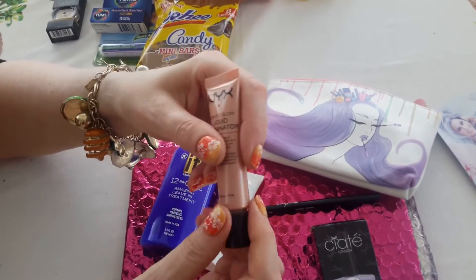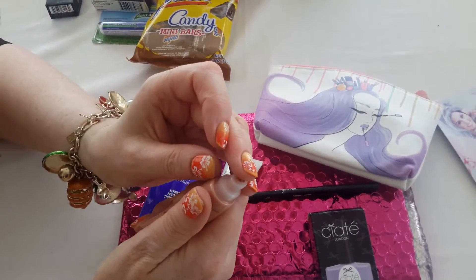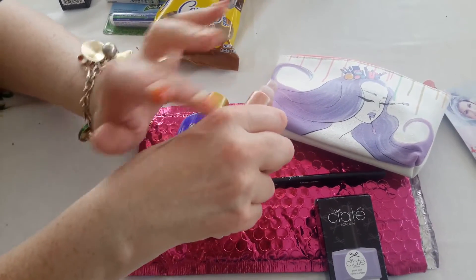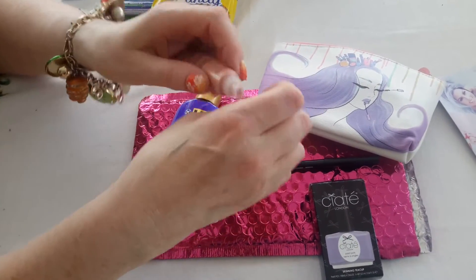This is kind of neat. It's a NYX liquid illuminator. I haven't tried it yet, but it's kind of neat. You can just put that on the tops of your cheeks. It's not cakey or anything — it's sort of glowy.